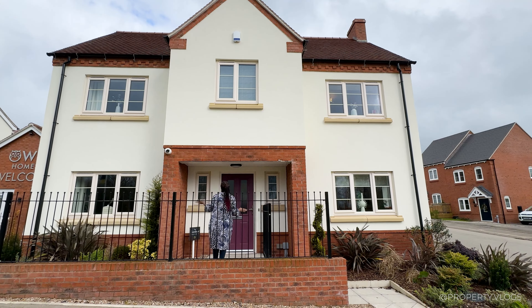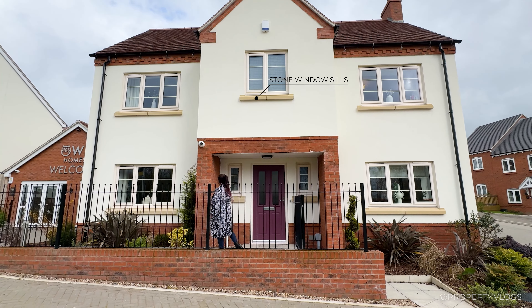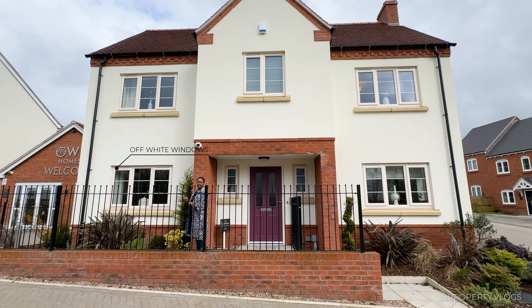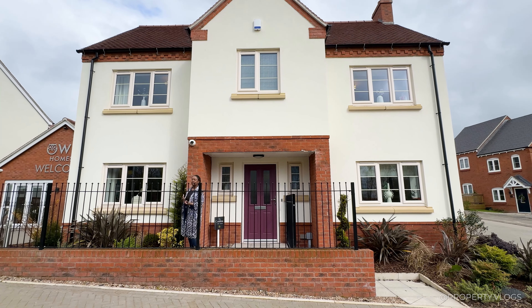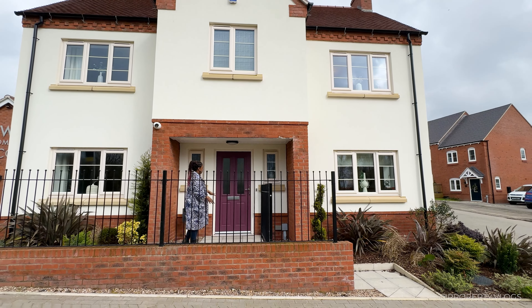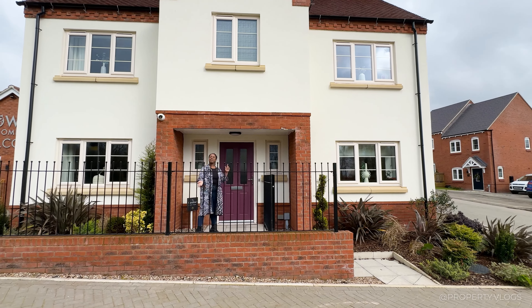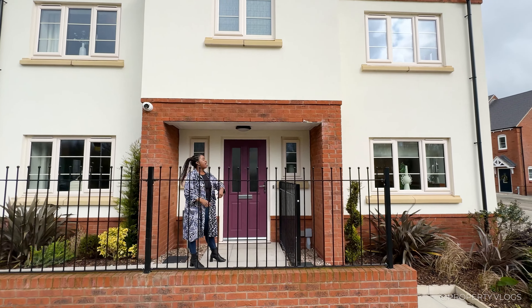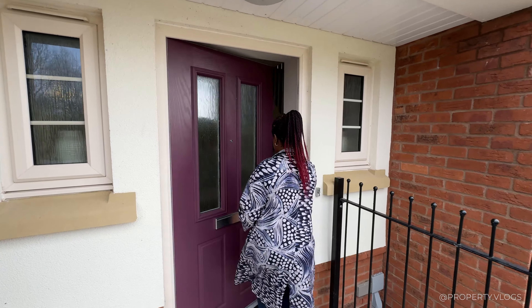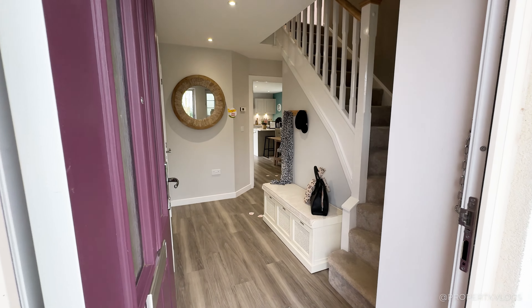I love the nod to stone with the stone sills, and the windows are done in a traditional cream color rather than white. The planting to the front is lovely too, with a level threshold. Now, through this beautiful magenta front door — welcome inside, let's get straight into the tour.